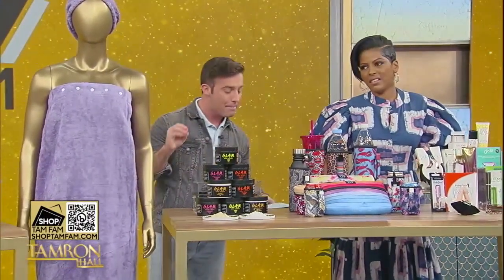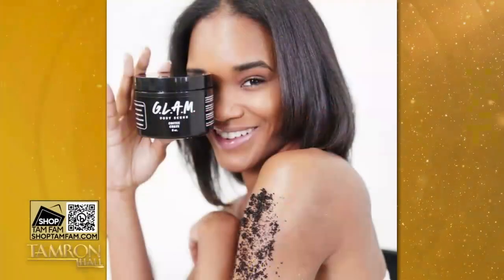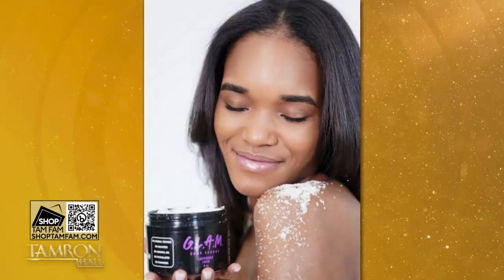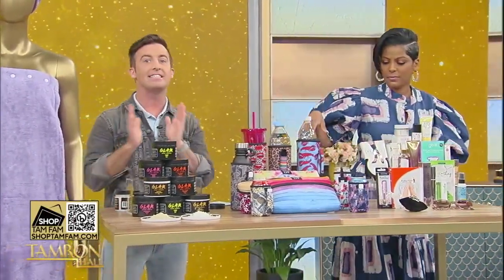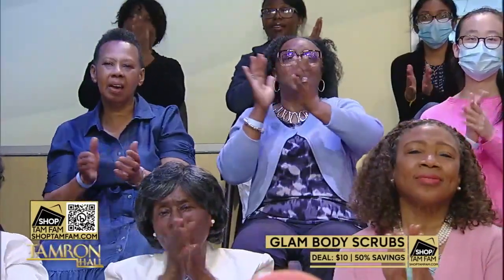These are Glam body scrubs — they're amazing for exfoliating and going to give you incredible skin. They're fused with essential oils and made in America, which we love. The scents I'm obsessed with, and when you rinse it off it feels so good. If you look at my hands and arms right now, I did it this morning before I even got to work. They are so delicious — Lemon Love, Brown Sugar. 50% off for the TamFam today on these amazing scrubs.